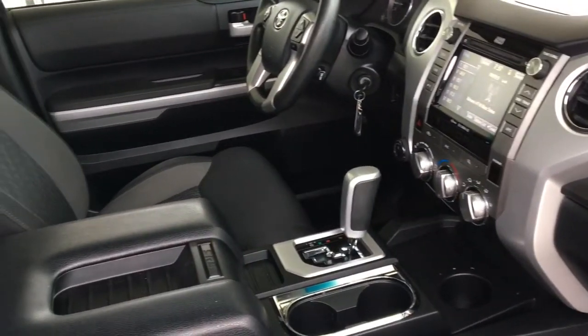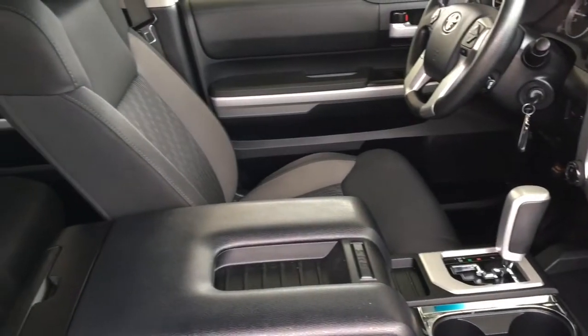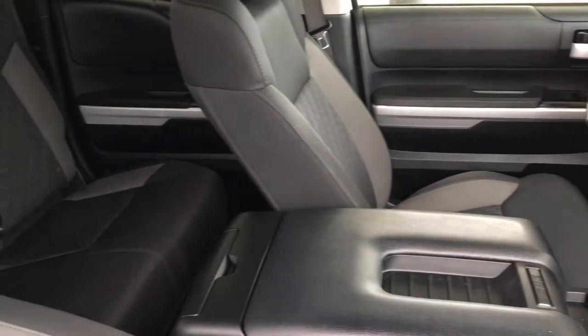There's seating for three in the back and access is easy through the rear doors, or fold up the seats and use the area for more cargo space.